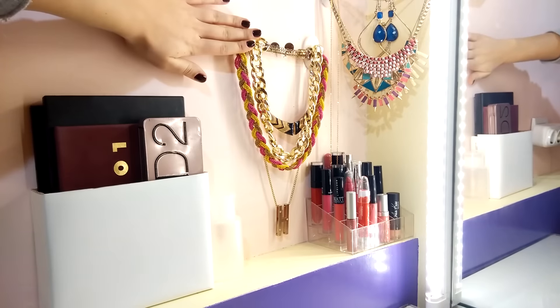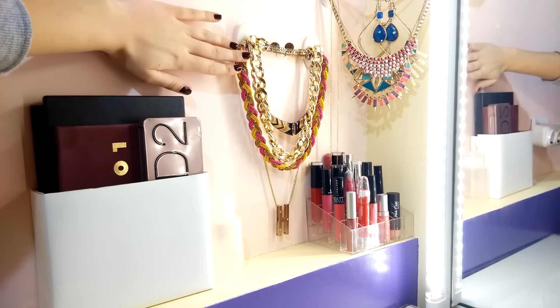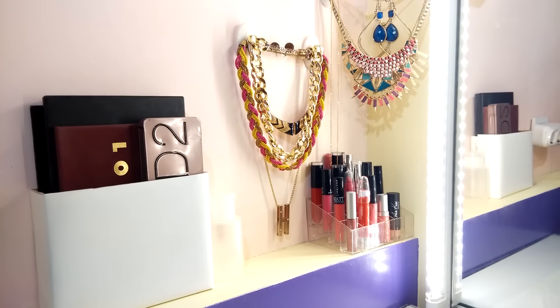Дальше расположена моя бижутерия. Я специально разместила её на самом видном месте, потому что очень сильно люблю покупать украшения — разные серёжки и массивные украшения. Но довольно-таки редко её ношу, как-то постоянно забываю надевать. Поэтому повесила на самое видное место, чтобы муляла глаз и чтобы я чаще её носила.